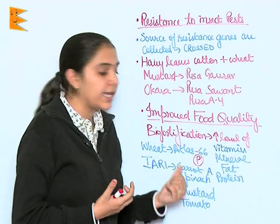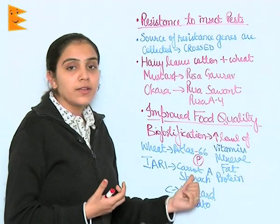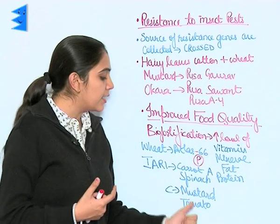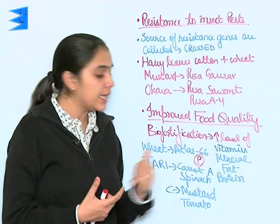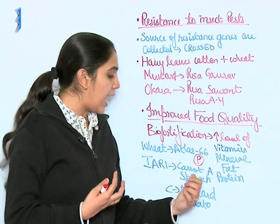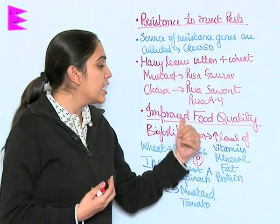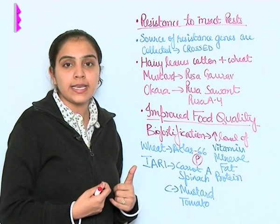IERI New Delhi has produced carrot and spinach enriched with vitamin A, and mustard and tomato enriched with vitamin C. Many more plants, vegetables, and crops have been produced in this way so that food quality is improved.